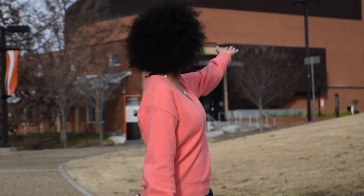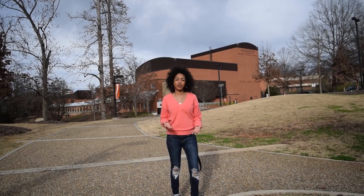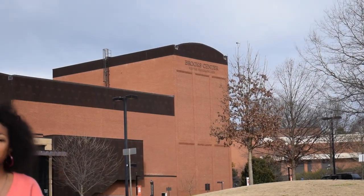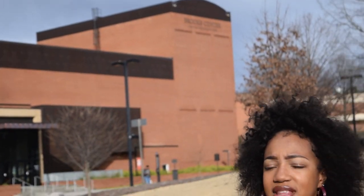I couldn't do a campus tour without mentioning the Brooks Center. This is a center for performing arts. Being a marching band member and a member of the concert band and symphonic band, I spend so much time here practicing, especially during football season. The Brooks Center also has a very nice theater and they host different concerts and events from all around the world. Last week I came here and saw the Shanghai Orchestra, which was absolutely amazing.